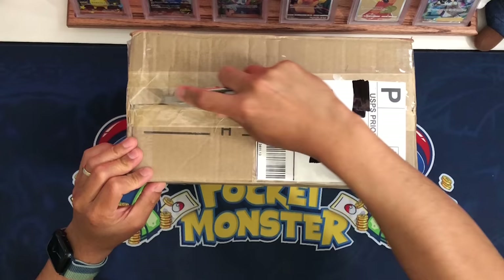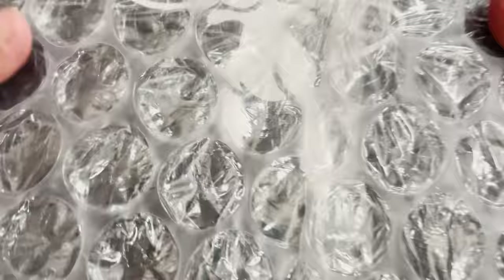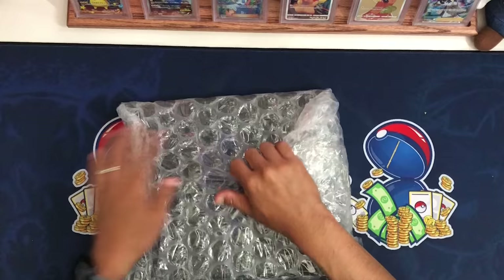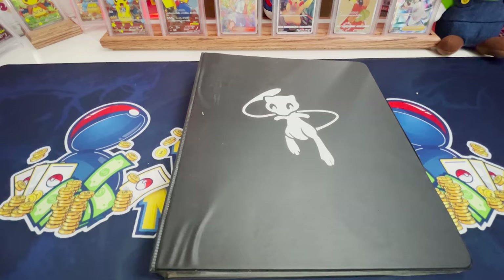Binder number three is with us here. I hope there is a lot of value in here — that last binder was pretty decent. This one's a little heavier. We have the Mew binder — I don't see any cards hanging off like the last one, so that's a good sign. Let's clean this up a little bit because this could be a special moment, or it could absolutely be just an absolute dud.